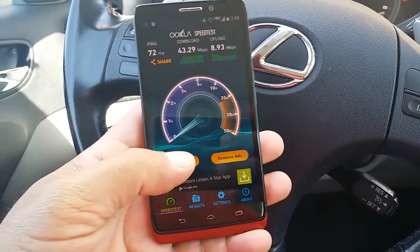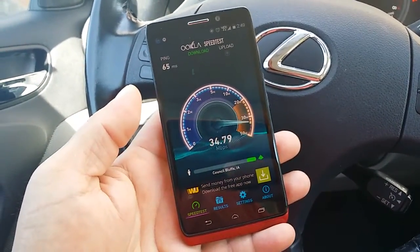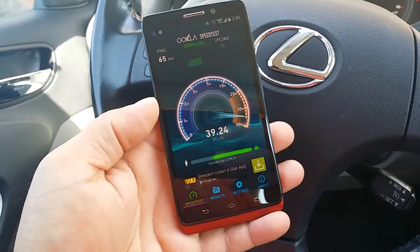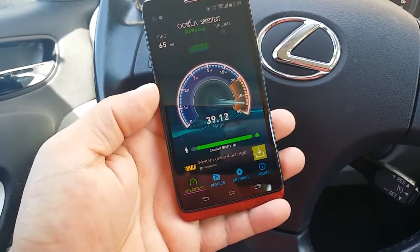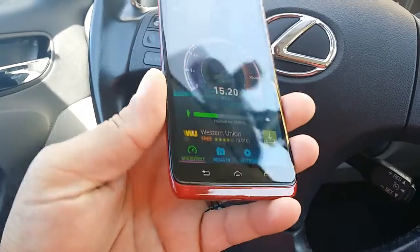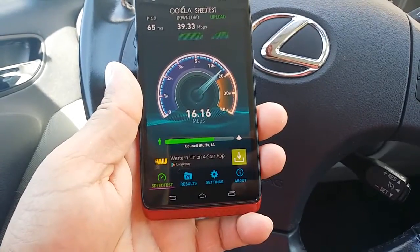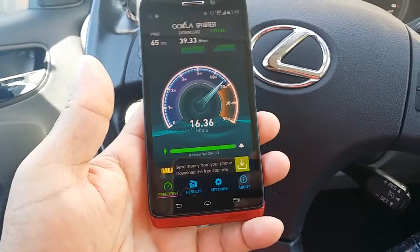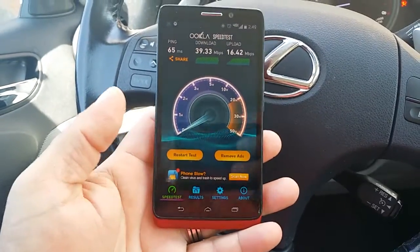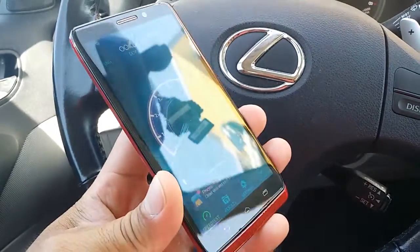Let's do the test one more time. Now, if you have the unlimited data plan from Verizon — which they don't offer anymore, but I do because I've had the plan for a while — I would highly consider canceling your Wi-Fi provider and switching to the hotspot service, paying $29.99 for it. You're going to get this crazy speed. For a 25 megabyte Wi-Fi plan you're probably paying about $50 or $60, so you'd be saving about half the money. Look at that speed — really, really fast.